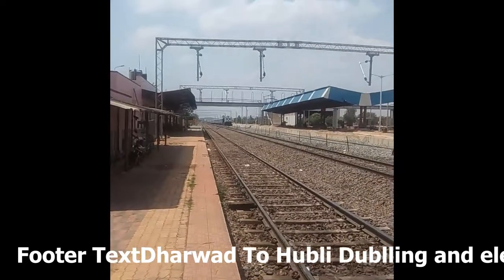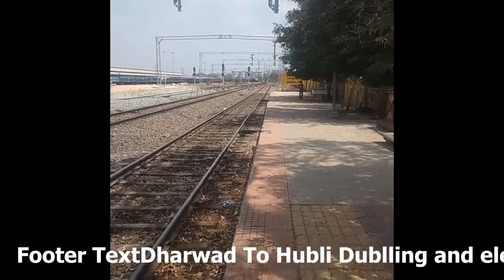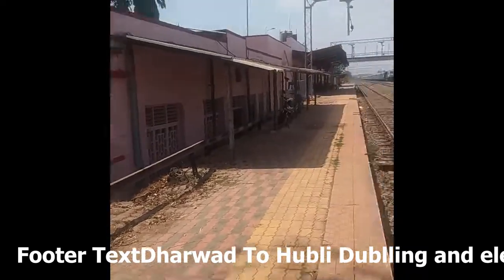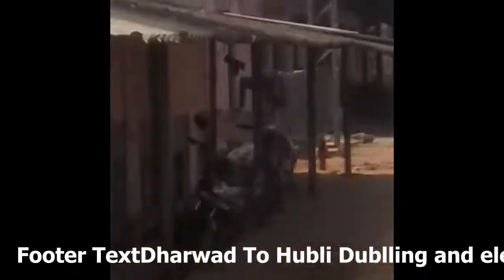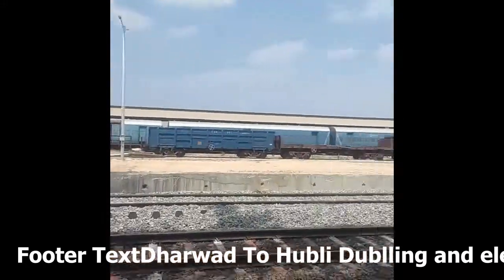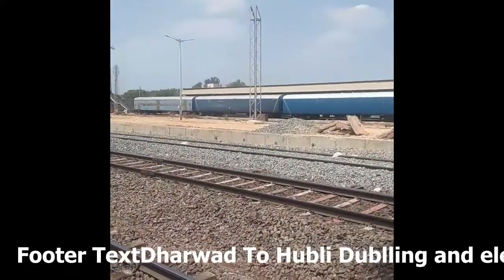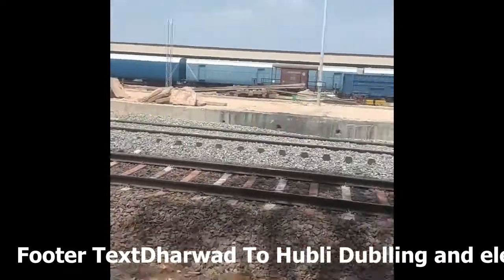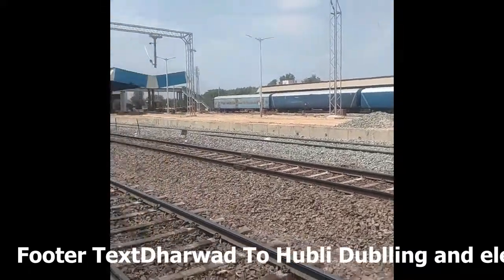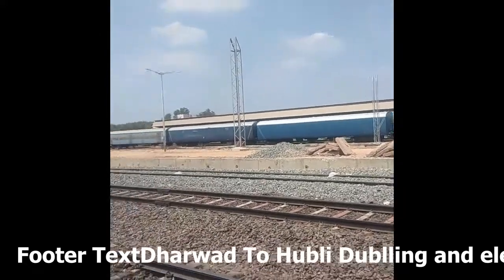The electrification has also been done but the cable still has to be fitted. This old station was built in the British era, and now a new station is there. There is a freight corridor depot for all types of freight transportation — from KSFC or from cement depots. The station is also very helpful in lowering the congestion of traffic in the main city like Hubli and Dharwad.